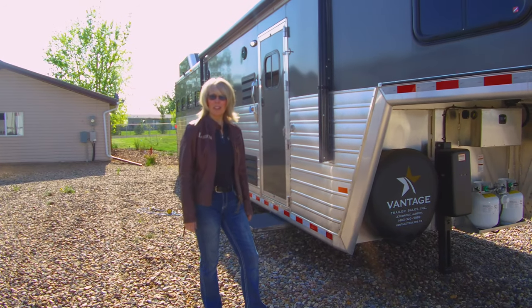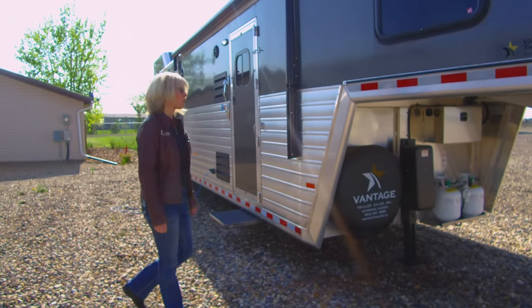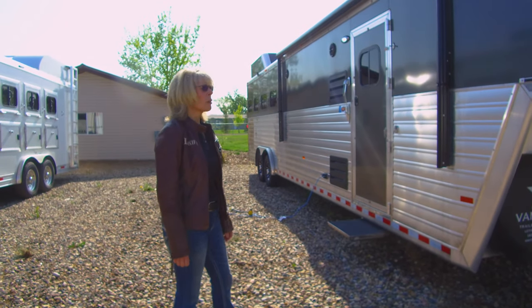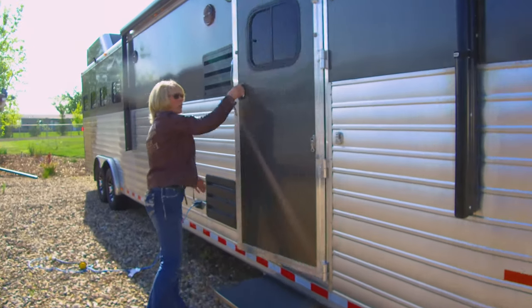Good morning everyone. My name is Elsvin and I'm the owner of Vantage Trailer Sales. Today we want to show you this beautiful four horse part trailer — top of the line, top quality, produced in Oklahoma with a beautiful Outback interior. So we're going to show you the inside first.